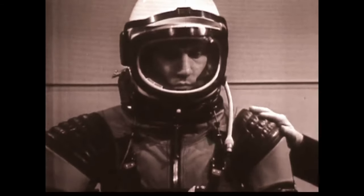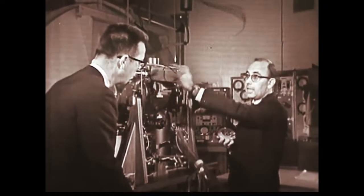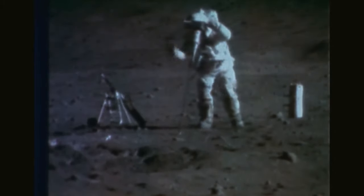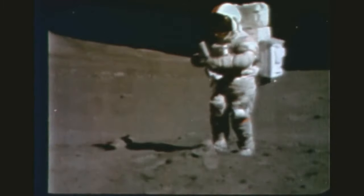Building on that experience, new suits were developed for the Apollo missions. This time, astronauts needed to walk on the moon while carrying their own life support on their backs. With planetary surface exploration as the objective, the suit had to bend and move to facilitate tool use and protect the human.